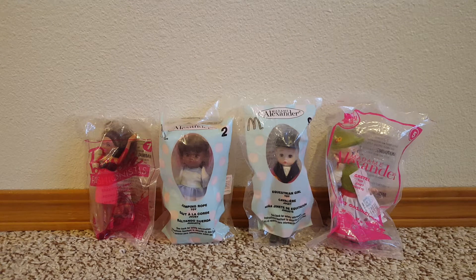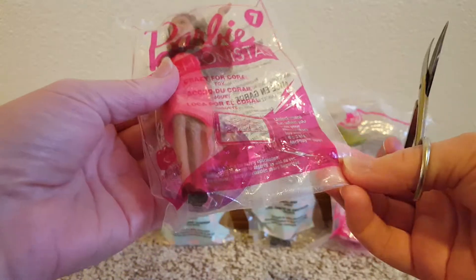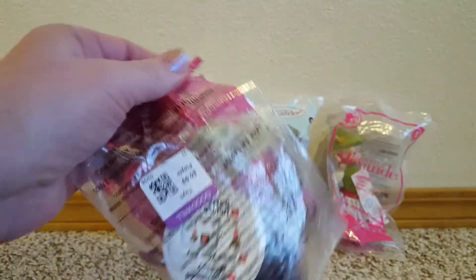Hello! Let's open up these McDonald's toys. I have three Madame Alexander dolls that I found at a thrift store and our Barbie Fashionista one. So we'll open up her first. She was $0.99 at Goodwill.